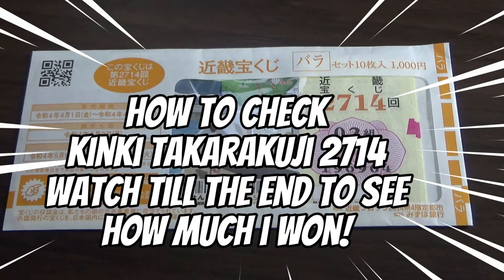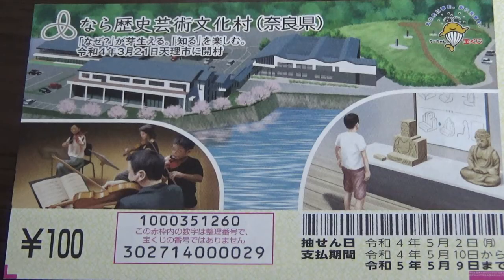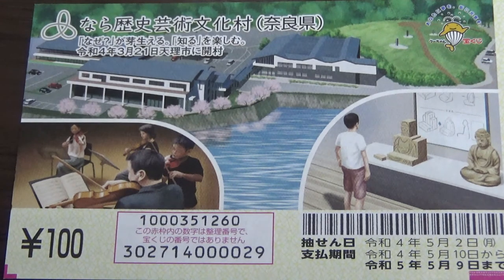I'm going to show you how to check Kinky Takoraku-ji Game 2714. The drawing date was on May 2nd. A ticket costs 100 yen. The payment period is between May 10th, Reiwa 4, till May 9th, Reiwa 5 — that is 2023.